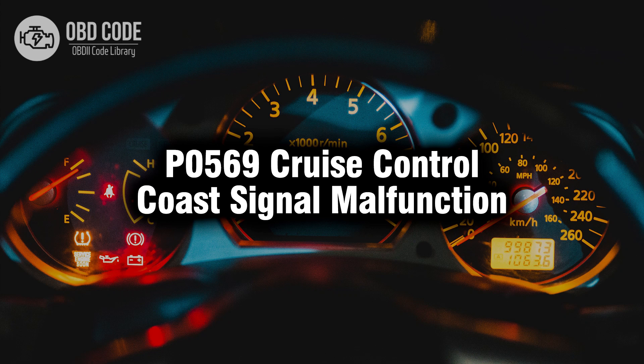Welcome. In this video we will talk about code P0569, its symptoms, causes and possible solutions.